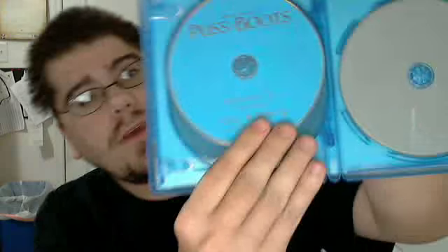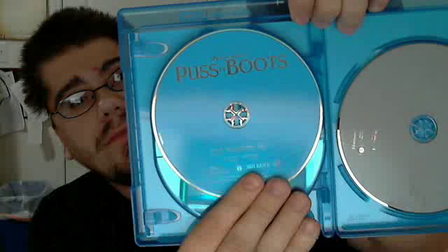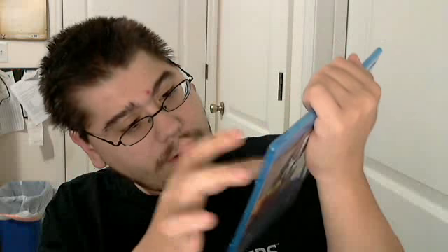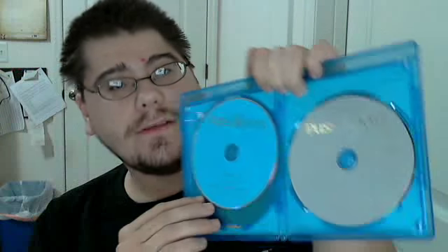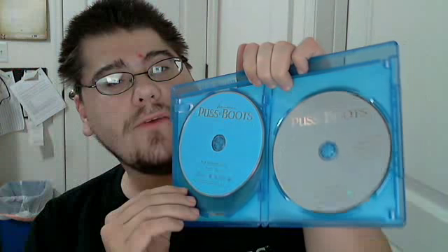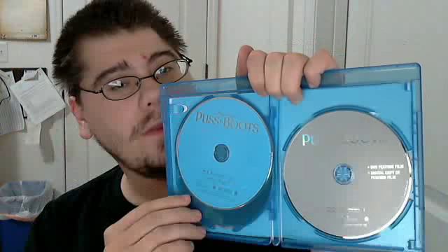The first disc is your Puss in Boots 3D disc. The second disc is your Puss in Boots regular 2D Blu-ray disc. And the third disc is your DVD and digital copy on the same disc. So there's a 99.9% chance that if you buy this combo pack, you do not get any special features on the DVD — but you will on the Blu-ray.